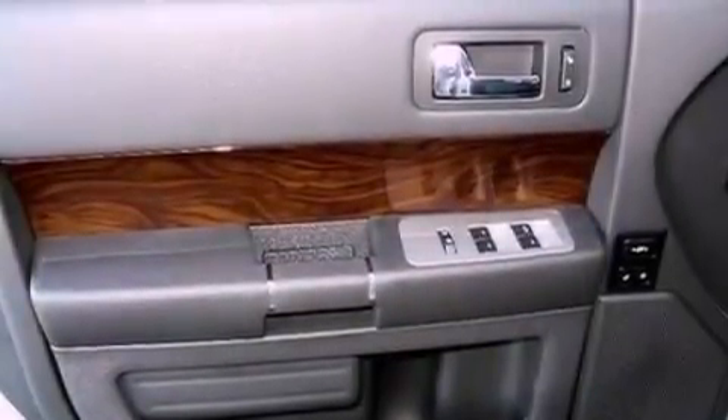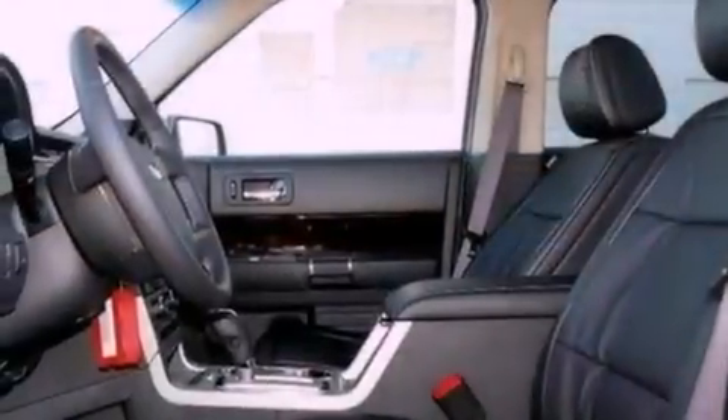Also included are an illuminated driver's side vanity mirror, dusk sensing headlights, an auto-dimming rear view mirror, and an anti-theft protection system.